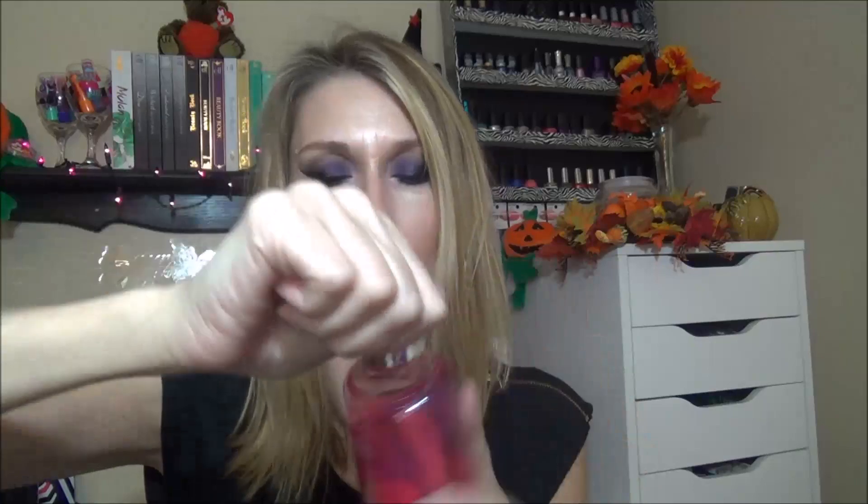Next I got some cotton rounds and another container of the three-in-one combo set — pretty much just for the container, but I do use the other things in it. I also got some body wash. This is a Simply Sprinkles pink blossom berry kind. I really didn't want to buy any more Dollar Tree body wash, but this one smells really good so I figured I'd try it out. Emily mostly wanted it, but I'm sure I'll use it too.